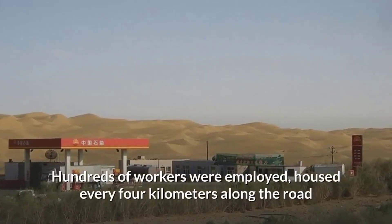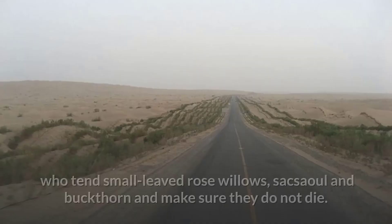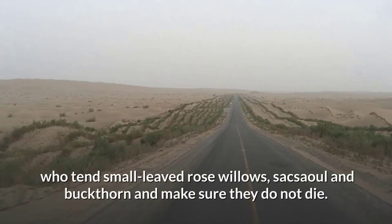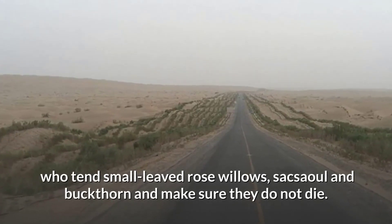Hundreds of workers were employed, housed every 4 kilometers along the road, who tend small-leaved rose willows, sacsaoul and buckthorn and make sure they do not die.